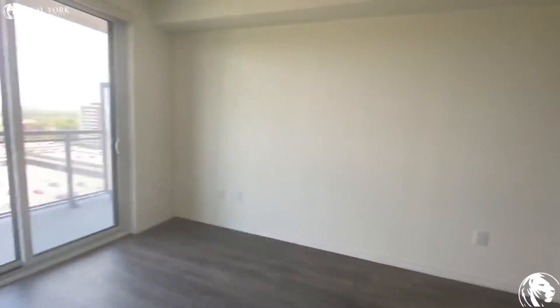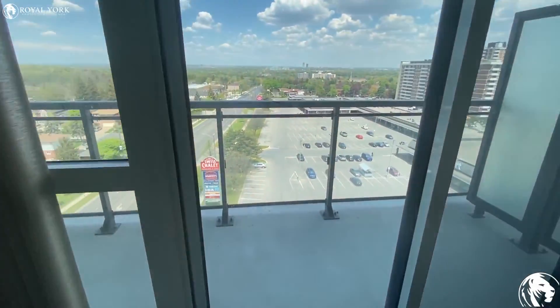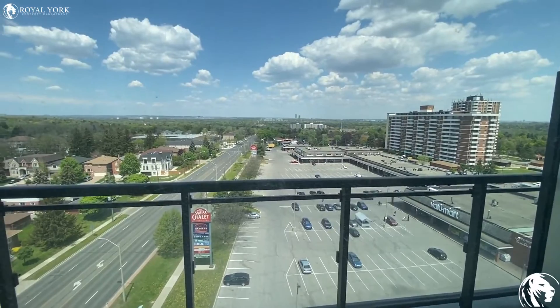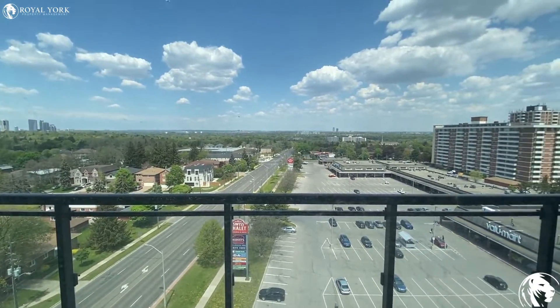I'm going to show you the balcony — a very good size balcony with a gorgeous view of the city and Bayview.